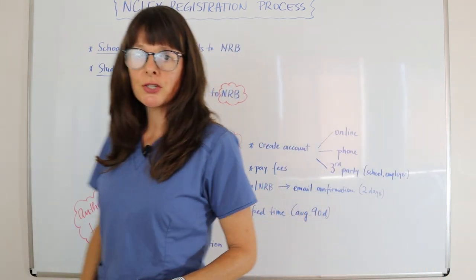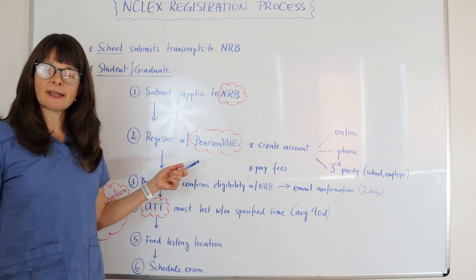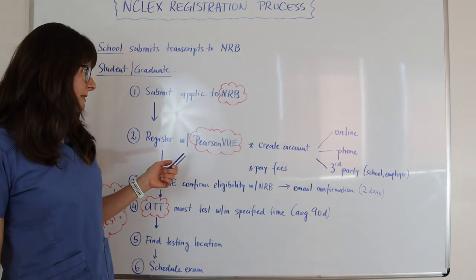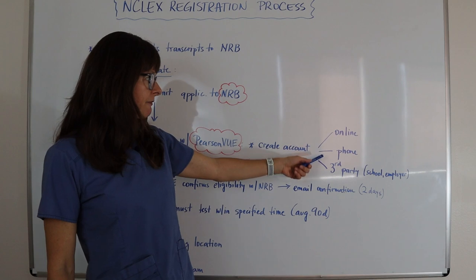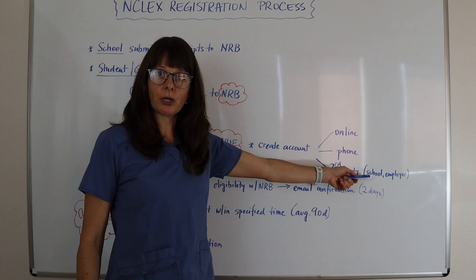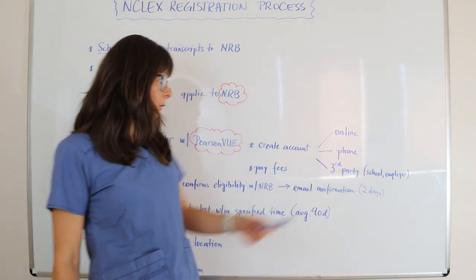You also need to register with a company called Pearson VUE — they are the ones that actually provide the testing sites and administer the exams. At Pearson VUE, you create an account either online, by phone, or through a third party, which in some cases will be your school or your employer. Double check whether you need to do that yourself or if somebody else will do it for you.